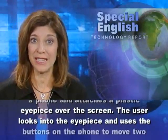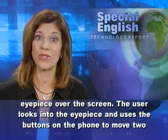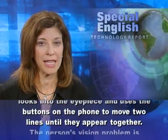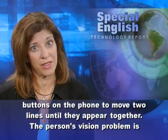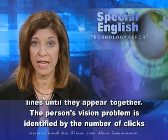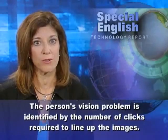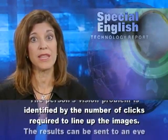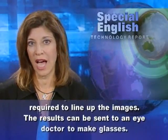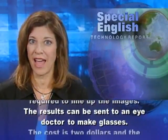The user looks into the eyepiece and uses the buttons on the phone to move two lines until they appear together. The person's vision problem is identified by the number of clicks required to line up the images. The results can be sent to an eye doctor to make glasses.